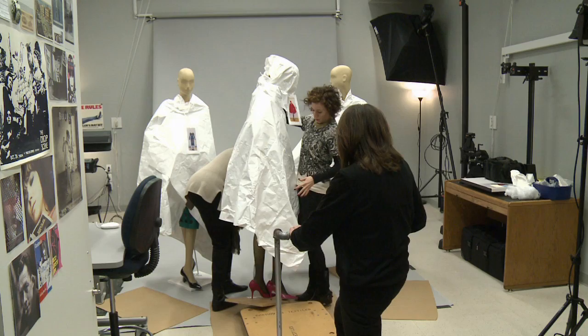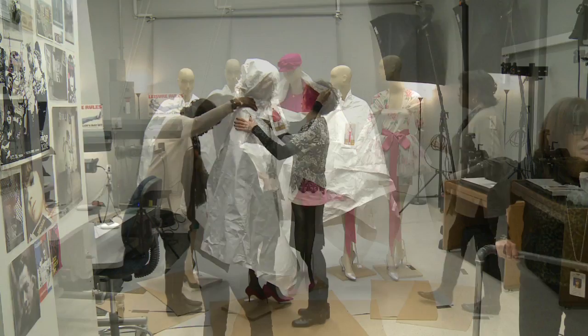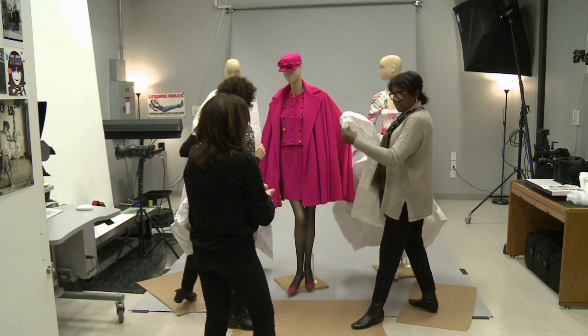We have fabulous volunteers, many of whom have been with the department for five years or more. I think our longest serving is almost 20 years, and they just provide an amazing amount of support to our staff. So here you see Debbie — she works with us and helps a lot with dressing and staging and things like that.